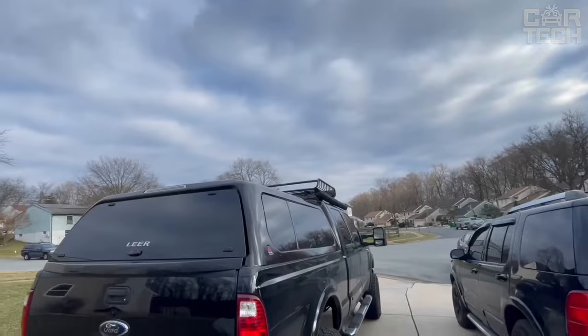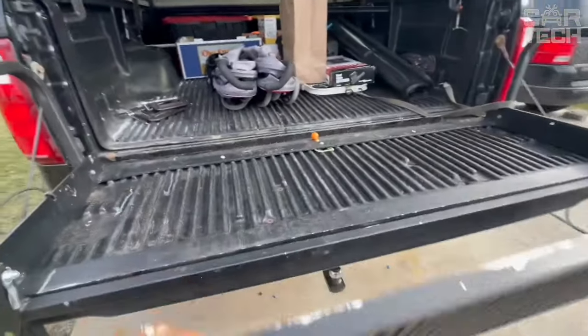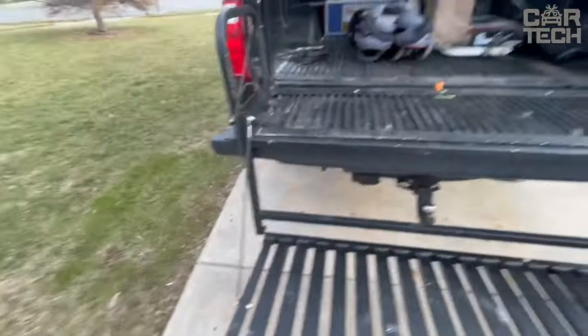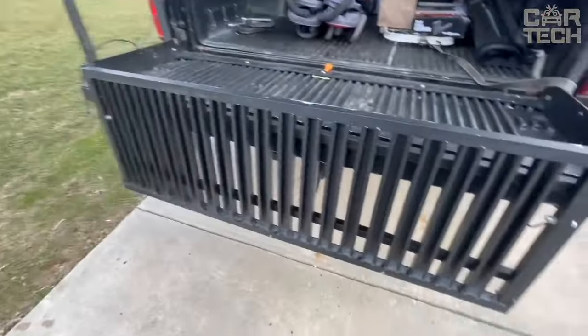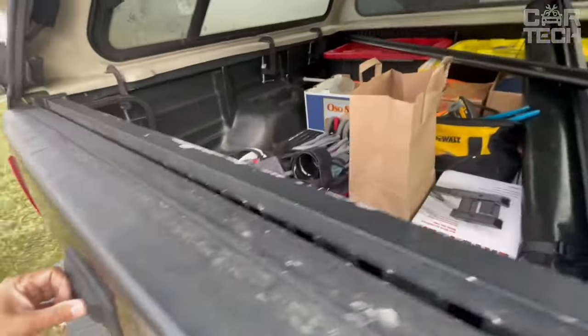The limitless tailgate step is also useful for those who like to travel by pickup truck — you can use it as a step to easily climb onto the roof and set up a tent or place luggage. This is a great product for pickup truck owners that makes loading and unloading cargo easier and provides additional options for utilizing your pickup truck.